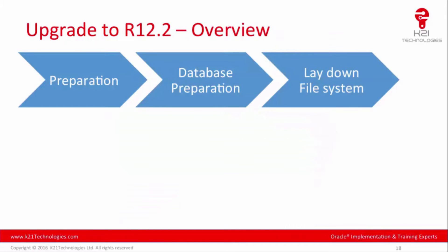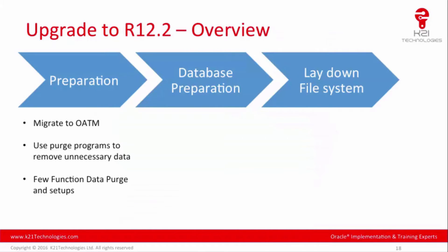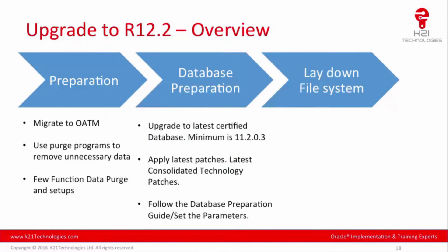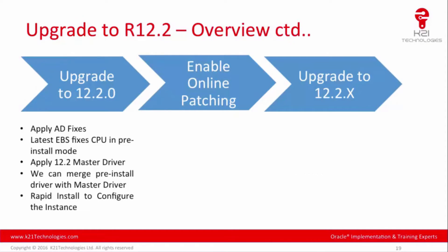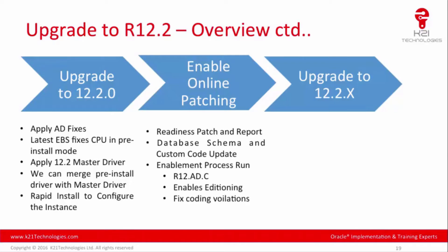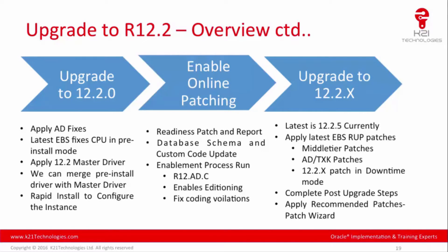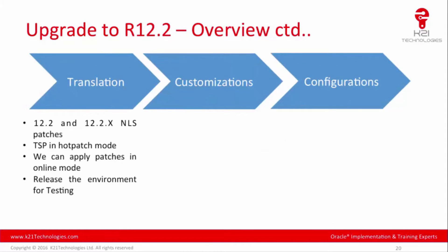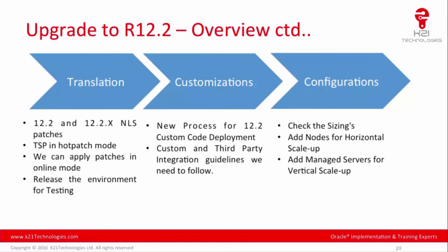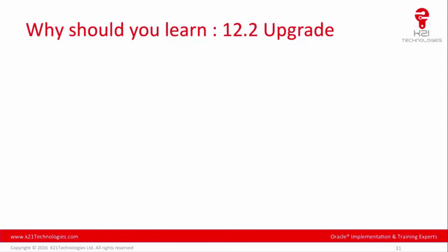When upgrading, there are nine phases: preparation, database preparation, laying down the file system, upgrading to 12.2.0, enabling online patching with ADOP, upgrading to 12.2.x (which could be 12.2.4 or 12.2.5), running translation or NLS patches, customization, and finally configuration.